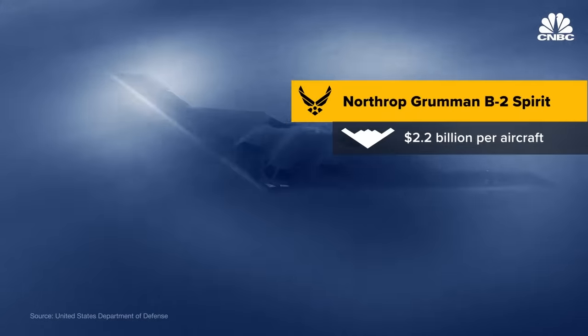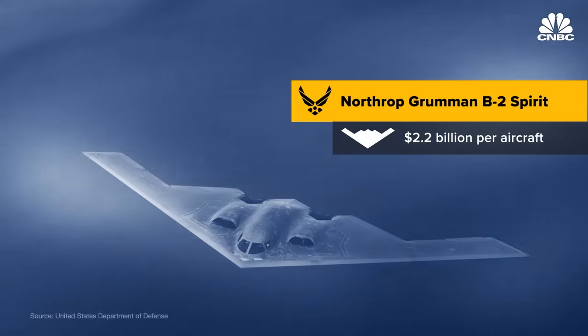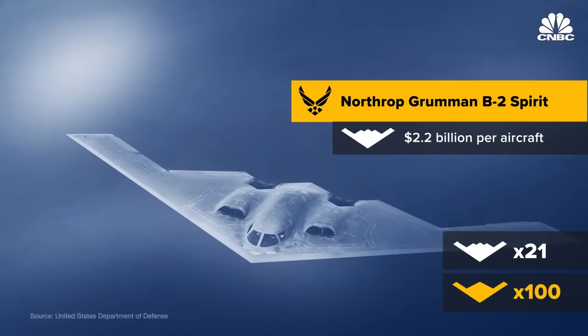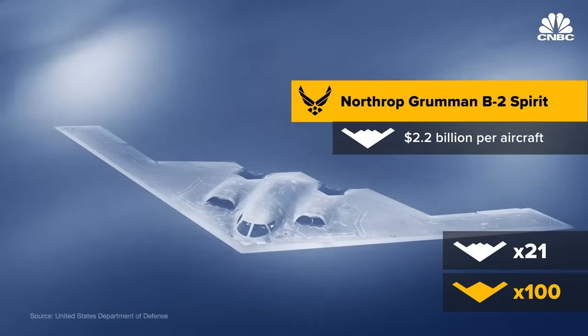Designed during the Cold War and delivered after the fall of the Soviet Union, the change in defense priorities meant that only a handful of these bombers were ordered — 21 in total. This time around, the Air Force plans on buying in bulk, with roughly 100 B-21s planned and the possibility for more on the table.